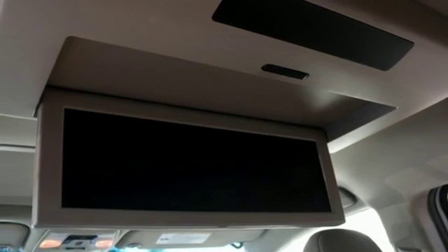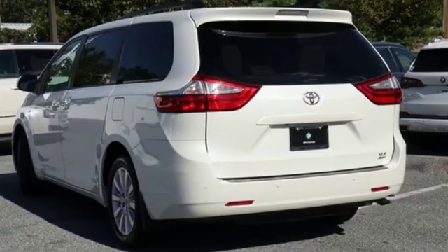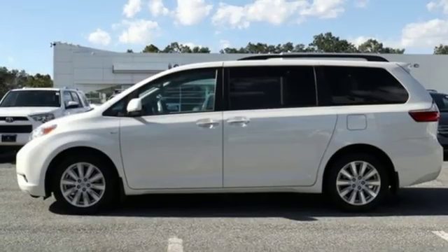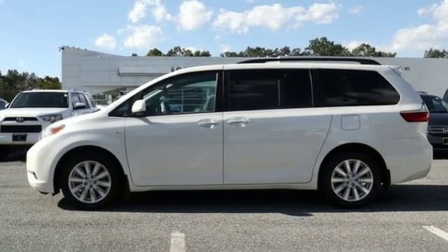Automatic transmission, power sliding and tilting sunroof, gas pressurized shocks, and V6 engine. They say a journey of a thousand miles begins with one step.